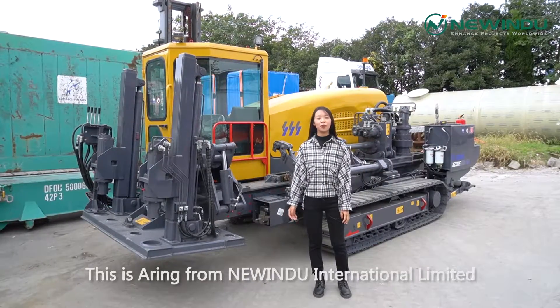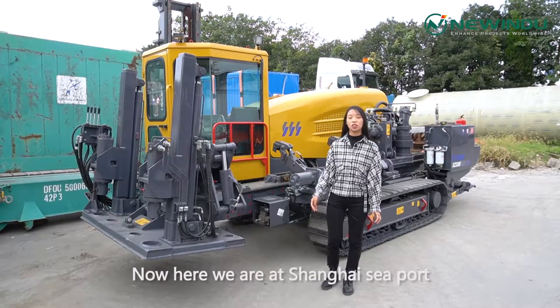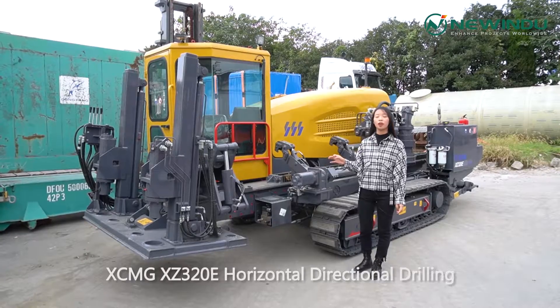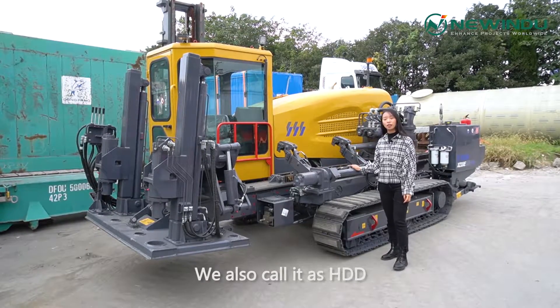Hello everyone, this is Erin from Liu Yinda International Limited. Now here we are at Shanghai Sea Park. Today I would like to introduce you XCMG XZ320E Horizontal Directional Drilling. We also call it HDD.